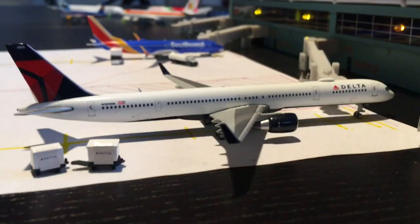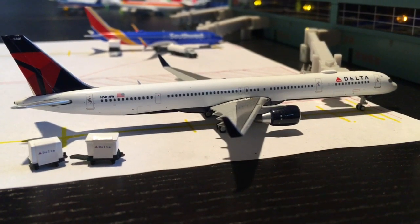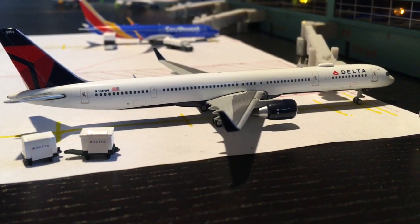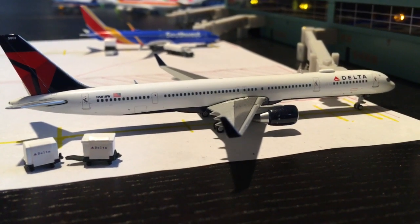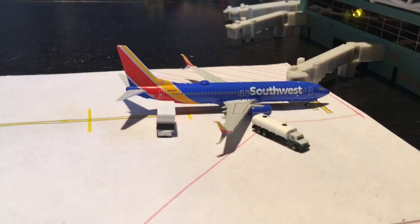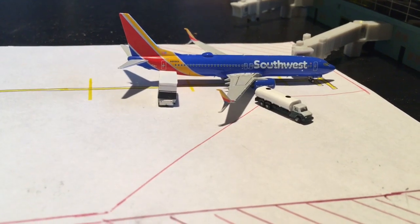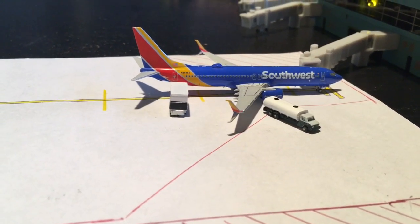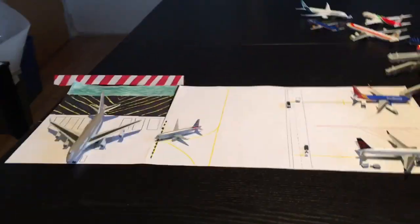And then here we have a Delta 757-300. He got in from LAX earlier today and he's gonna head out to Star Valley — that is a subscriber route with Aviation 737. Then over there we have a Southwest 737-800 with split scimitar winglets. He is gonna head out to Oakland later today. So that concludes the aircraft that are flying.